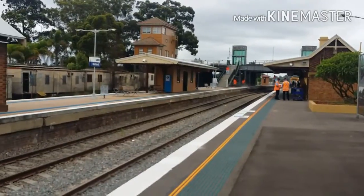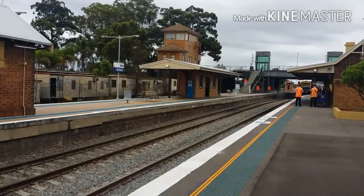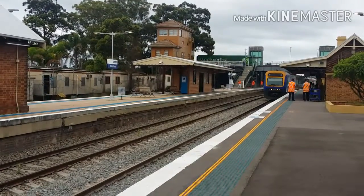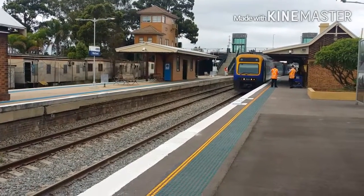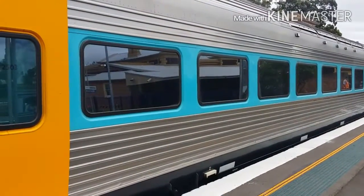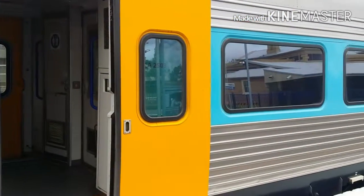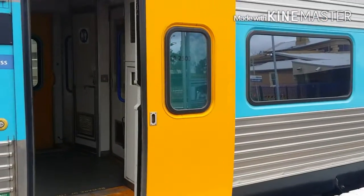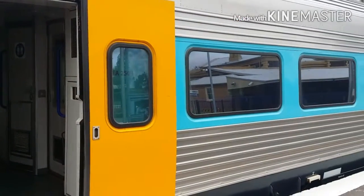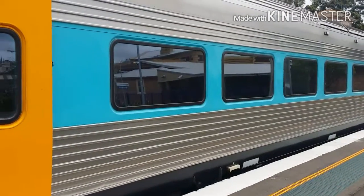We've got the next Armidale Explorer arriving into platform number 3. Next stop will be Broadmeadow, then through several stops up to Central. Lead car is 5622. The train looks like it's going to depart at any moment now. The XR Demi Armidale set is about to depart platform 3 — this is a Central service.